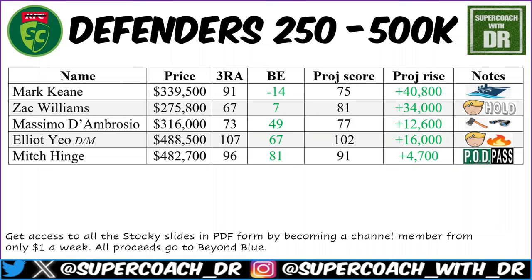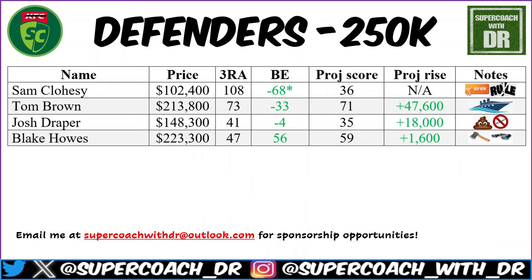Mitch Hinge is a pass for me. A decent game on the weekend and a three-round average of 96 — but that's not enough to be a defensive keeper this year. We'll see a heap of blokes go 100-plus at a bare minimum. If for some reason you want a real pod and you're a big Adelaide believer, go for it — but personally, it's a pass.